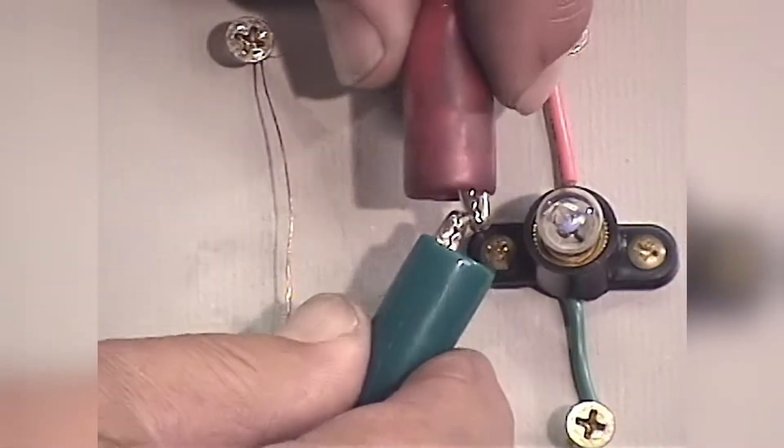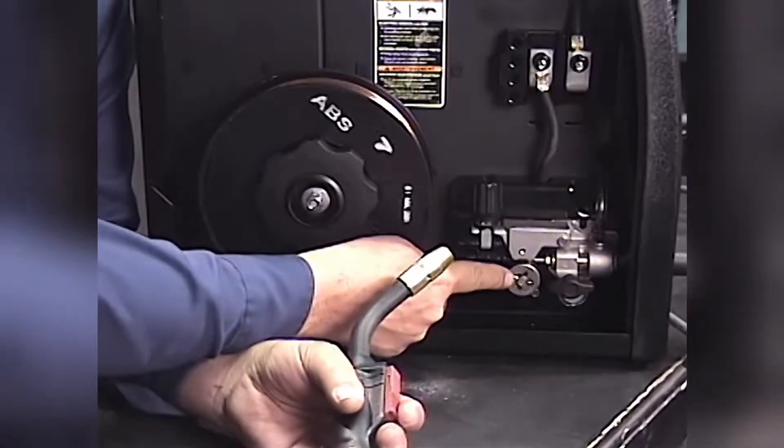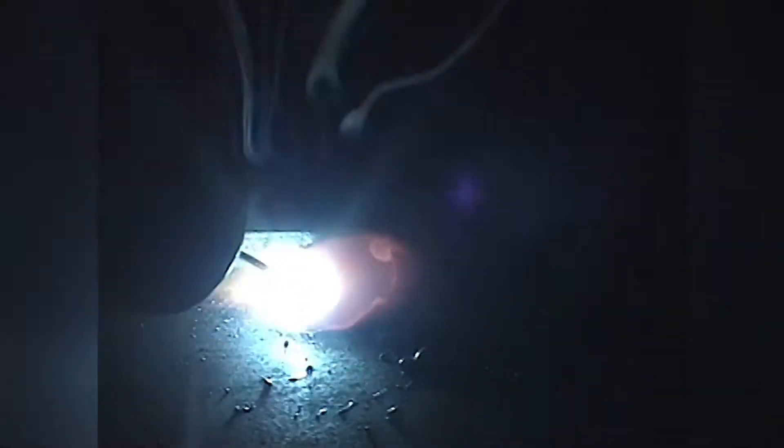In electric arc welding, Bob covers basic electricity, then introduces you to the world of MIG welding. He guides you through the types of equipment and their uses, as well as showing all types and positions of wire welding, including flux core.